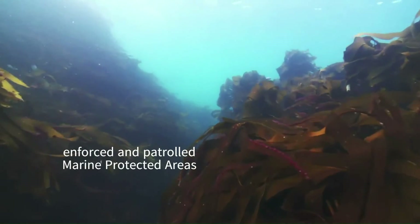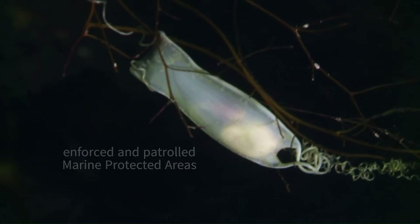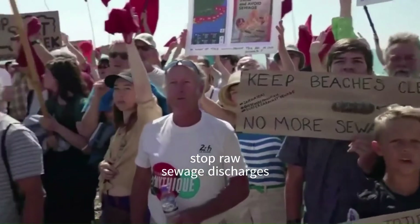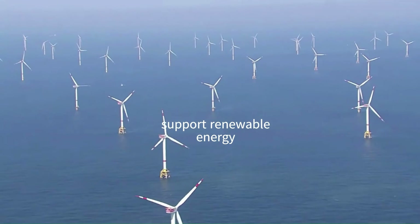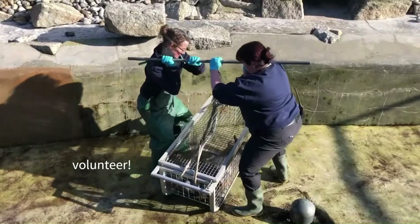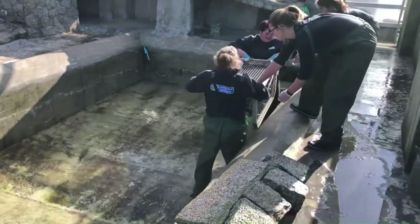So what can we actually do to help? First things first, we need to support actually enforced marine protected areas to give wildlife and habitats time and space to recover from overfishing. We should also campaign for stricter penalties for water companies who keep releasing untreated sewage directly into the North Sea. And lastly, take steps to reduce our dependence on fossil fuels by supporting renewable energy. And if you'd like to do something a bit more hands-on, you can become a certified marine mammal medic, going out to help seals and cetaceans who are in need.